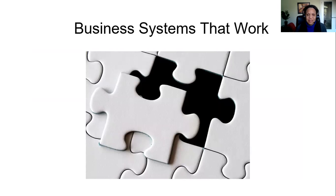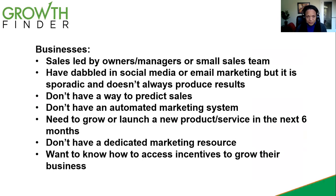We know that systems work, and systems work right through your business. Certainly when it comes to marketing, business systems are critical. This is for you if you are a business owner where the majority of your sales and marketing is led by the owner of the business, or you have a small sales team, a small group of people who do it.